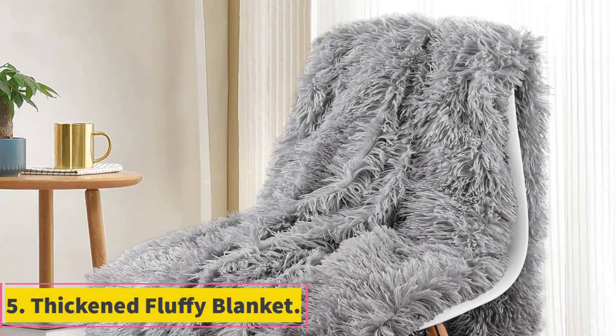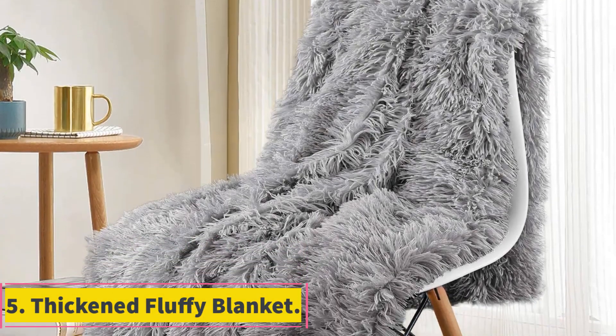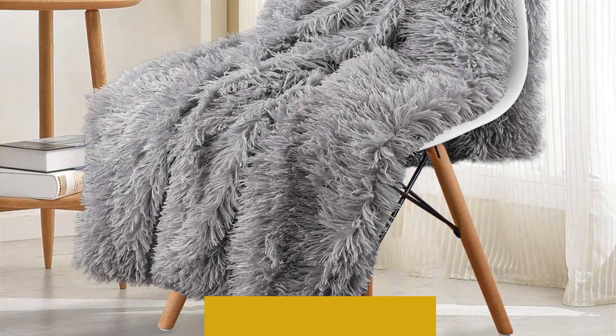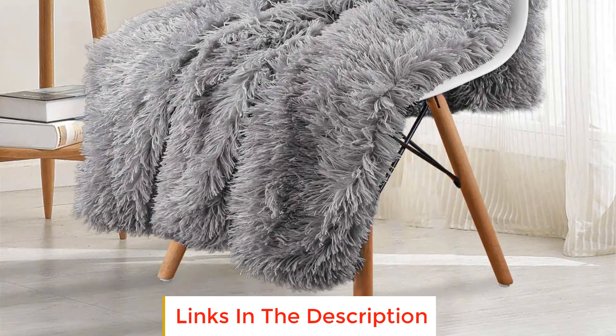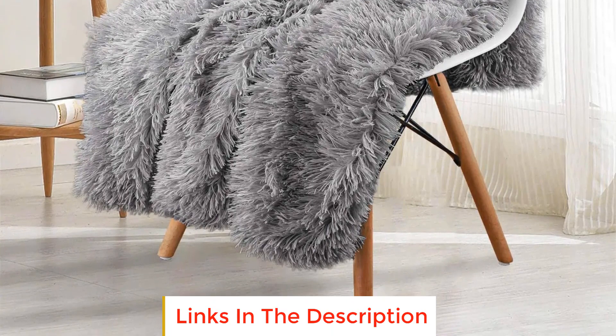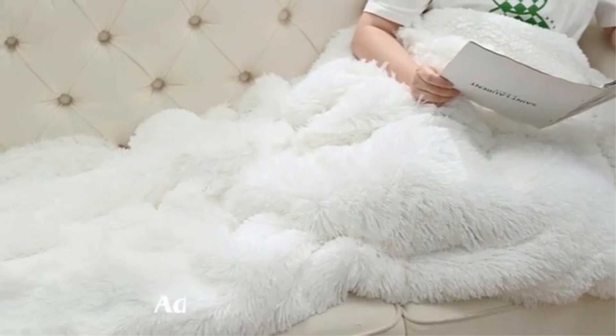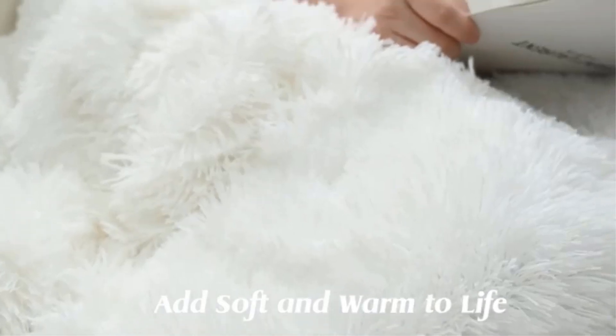Number 5: Thick and Fluffy Blanket. The Thick and Fluffy Blanket is a versatile and cozy addition to your home decor, specifically designed to provide warmth during the winter season. This plush bedspread is ideal for draping over your bed, ensuring a comfortable and inviting atmosphere. With its stitched plaid design, the blanket doubles as a stylish sofa cover, seamlessly integrating into your living space.